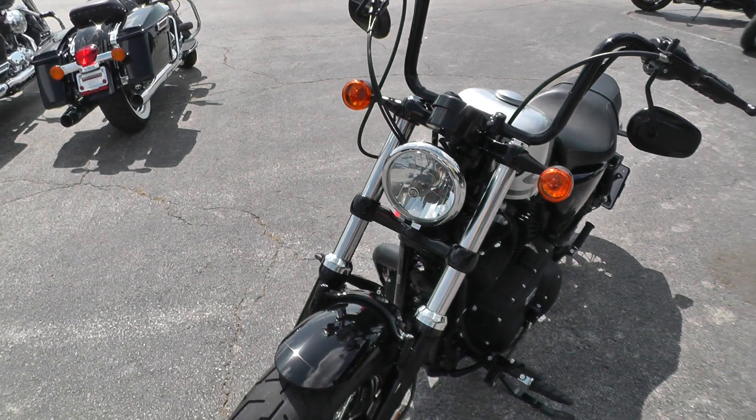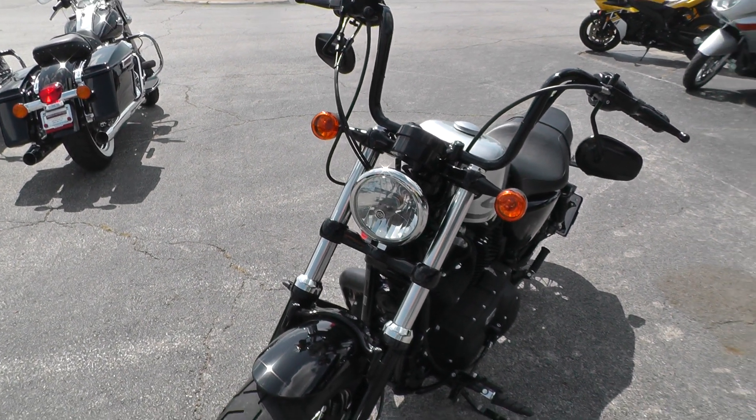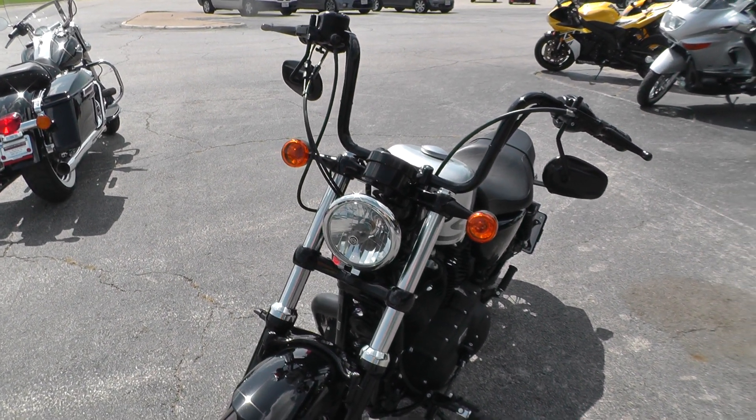We ran it through the shop, checked it out, serviced, safety checked, and inspected, so she is ready to ride.